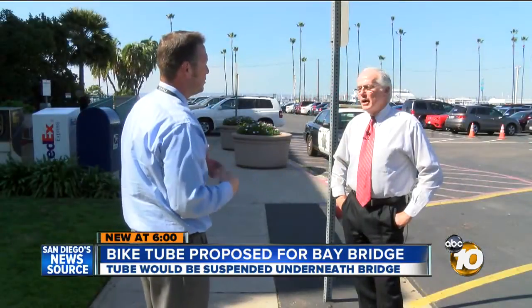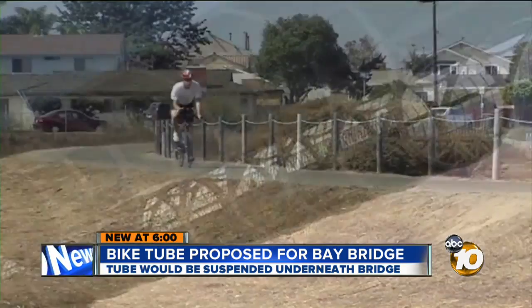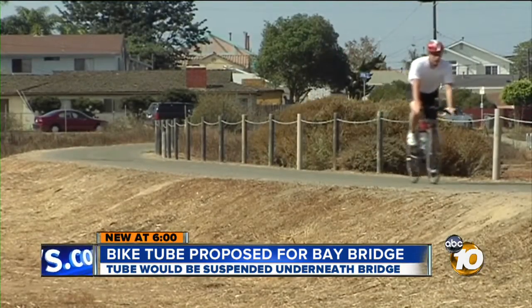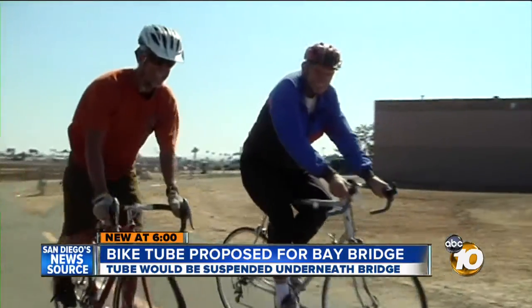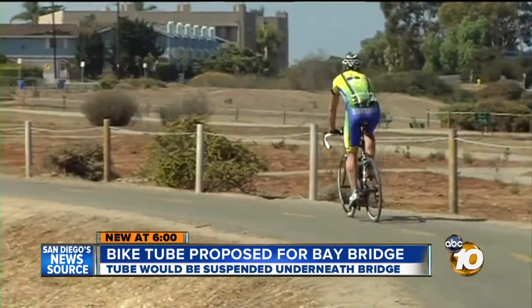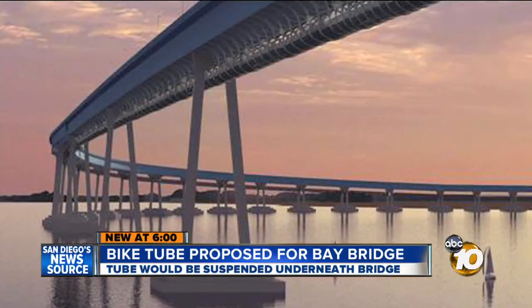It's the idea of San Diego-based architect Lou Dominey. He says the tube would cost roughly $50 million and be a part of the county's Bayshore Bikeway, which when completed would be a continuous pathway around the southern part of San Diego Bay. The bikeway is already 60% complete; the bridge tube would be a huge, elaborate addition.